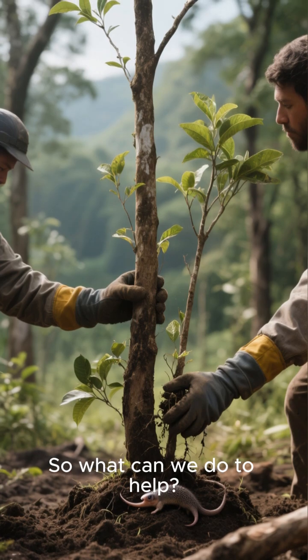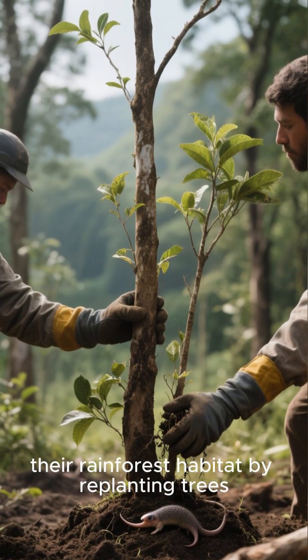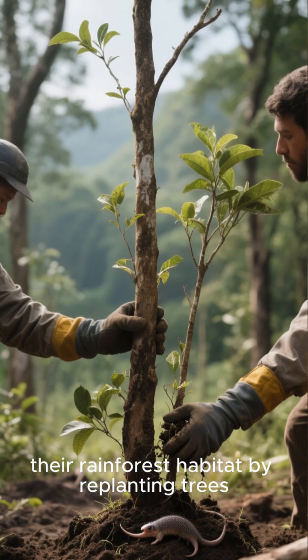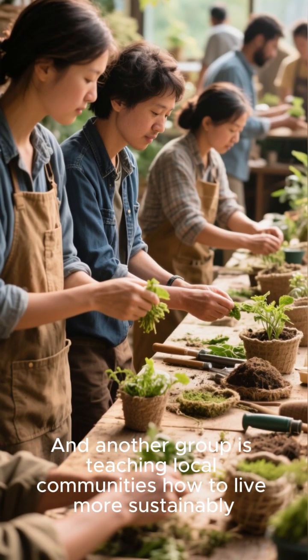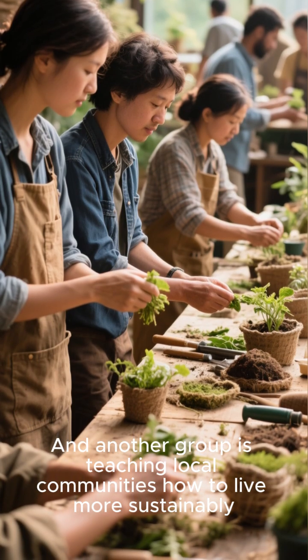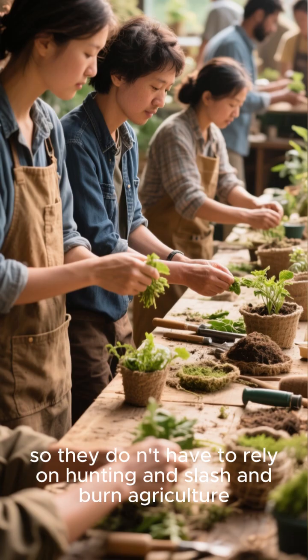So what can we do to help? One organization is working to protect their rainforest habitat by replanting trees, and another group is teaching local communities how to live more sustainably, so they don't have to rely on hunting and slash-and-burn agriculture.